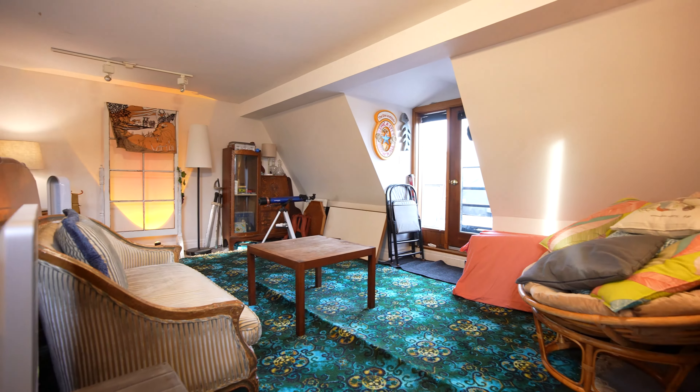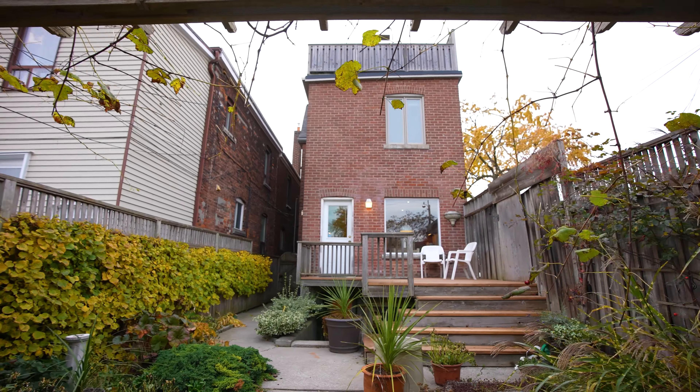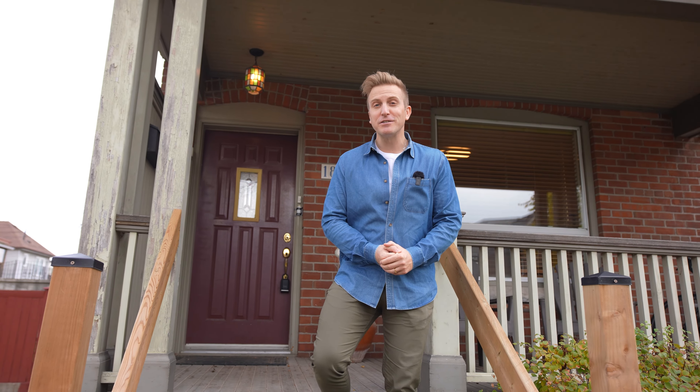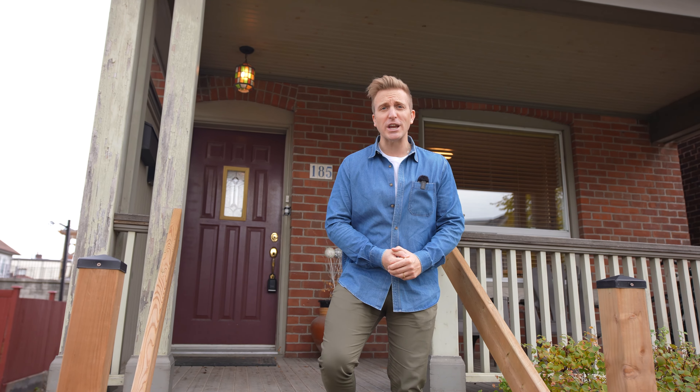They're not identical twins — they're a little different in their own right, but certainly an amazing pair. Let's get you inside to feast your eyes on this property. Let's go!